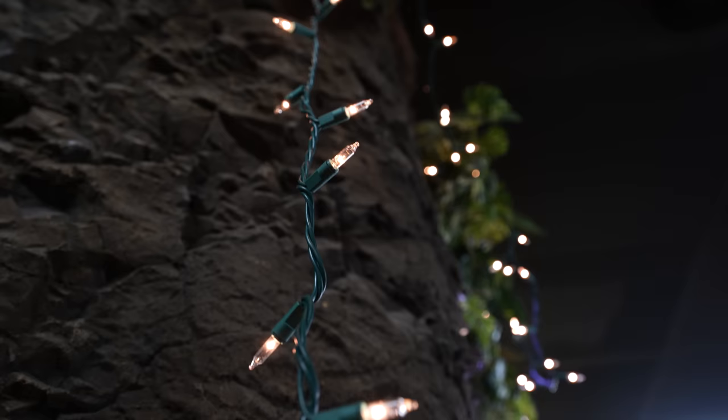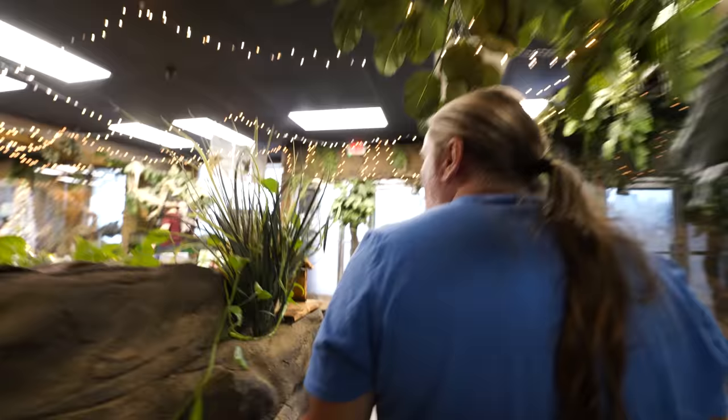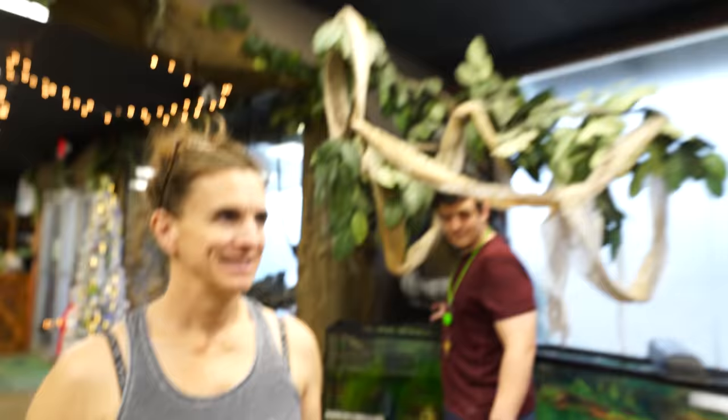What in the heck are all these lights about? Some things have changed around here since I was here last. Lori, what in the heck are you doing? I haven't done anything yet. Why is there a snowman in my pond? Because it's Christmas. Is that Santa Claus music playing? Yeah. Oh my gosh.